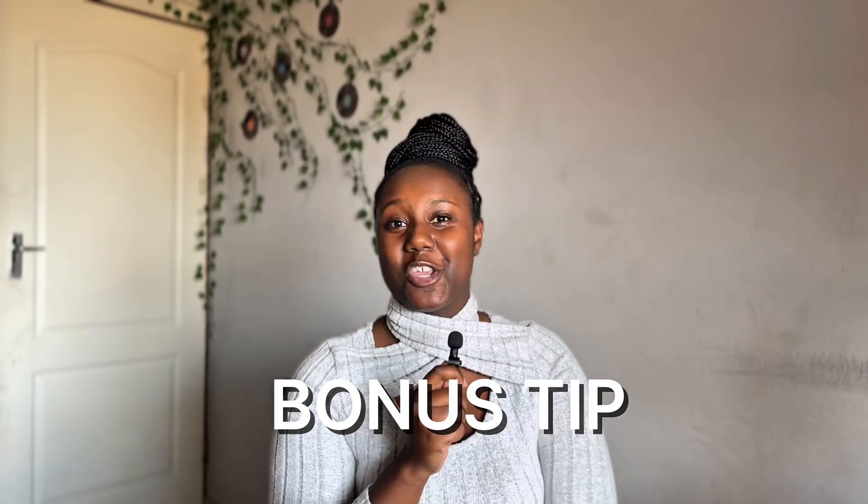And if you really want to level up your application game, stick around to the end because I have a bonus tip that's going to make your application process a game changer.